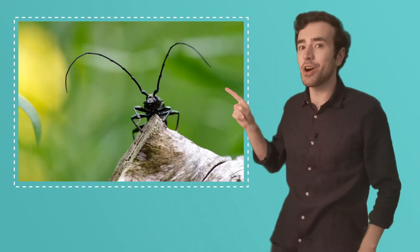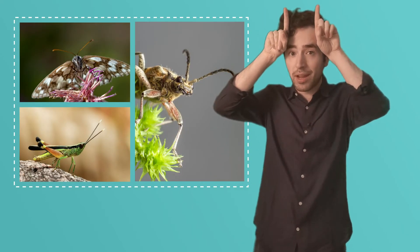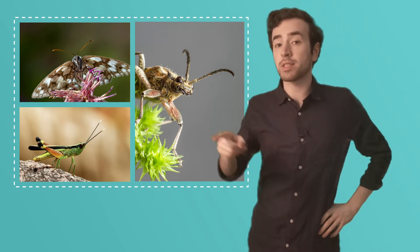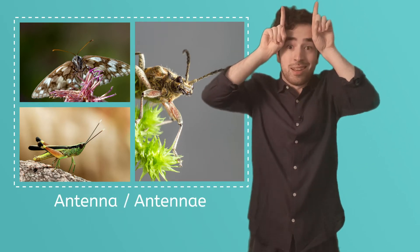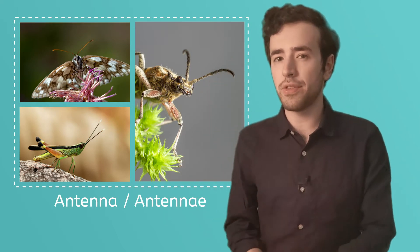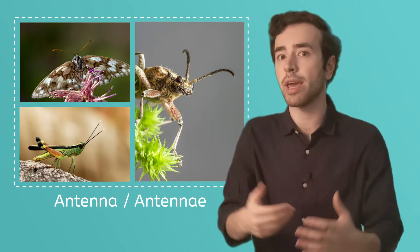You know what else all insects have? I'll give you a hint — they're two long things that come out of their heads. They wiggle and they move around. Look at those antennae! All insects have two antennae coming out of their heads. When there's just one, we say 'antenna,' but when there's two or more, we say 'antennae.' Or some people just call them feelers. But they do a lot more than just feel things — insects use their antennae to explore the world in many ways, like to smell or to taste things.